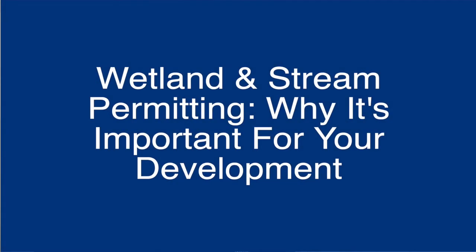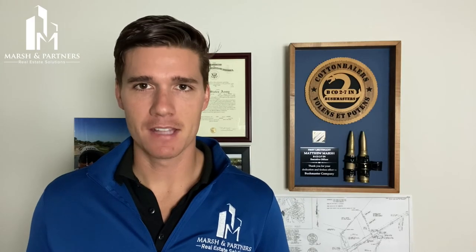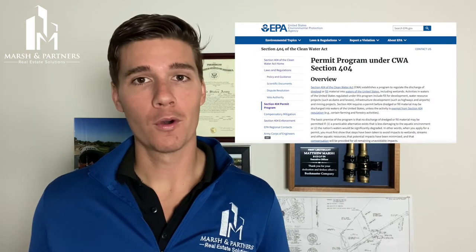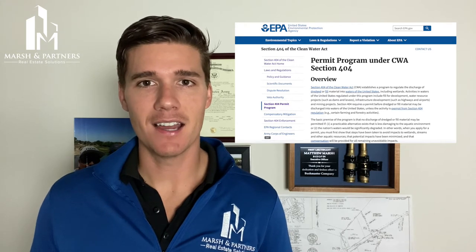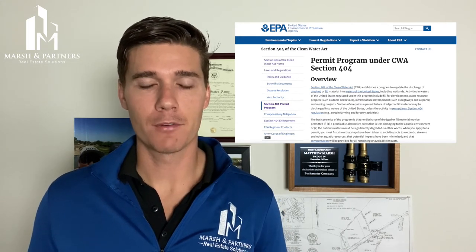The federal government holds the builder or developer responsible for anything that adversely impacts the environment as a result of a project. The EPA's Sections 404 and 401 outline a series of enforcement actions against entities that conduct unauthorized activities as part of a project.